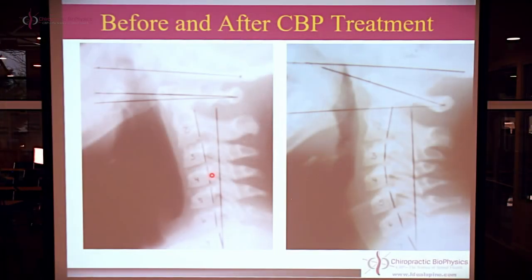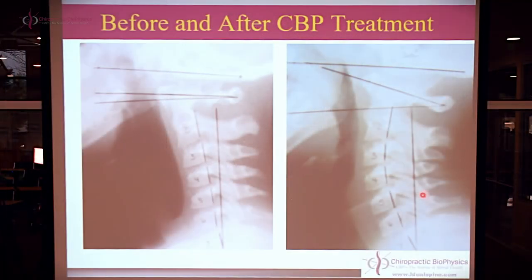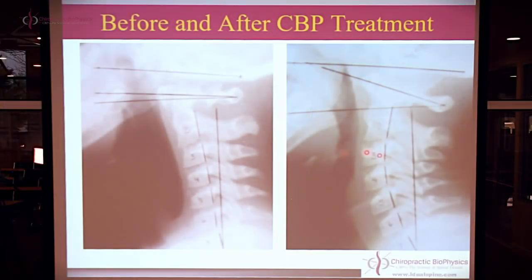This must be done under prescription. You do not just buy this and apply it, because the first rule of any healthcare system, including CBP, is do no harm. If you don't have a clear idea of what the kid's neck actually looks like, you should not proceed. It's a prescription-based product. When we apply these mirror image methods — exercise, adjusting, and traction — we get amazing changes in the neck.